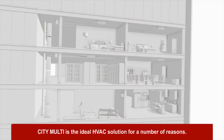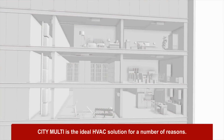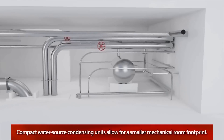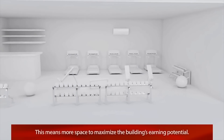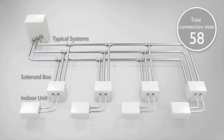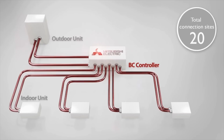Whether it's a new construction or retrofit, City Multi is the ideal HVAC solution for a number of reasons. Our compact water source condensing units allow for a much smaller mechanical room footprint, which means more usable space to maximize the building's earning potential. And unlike typical three or four pipe systems, City Multi uses only two refrigerant pipes, which significantly reduces the number of piping connections and material costs and also shortens installation time.